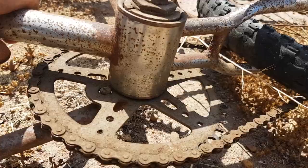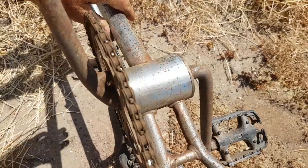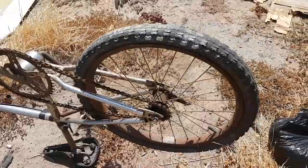It's just got a serial number — that's it — just a serial number: 88 0 8 6 7 0 2. The wheels are pretty rusty, so it looks like it's definitely an old-school BMX bike.